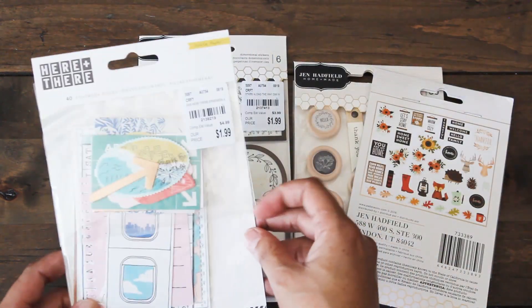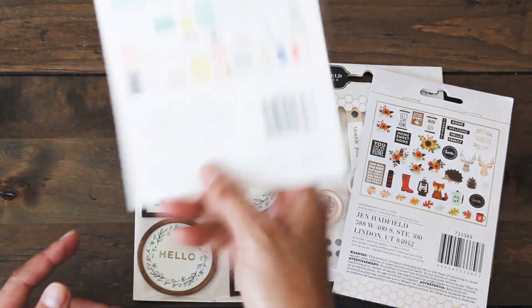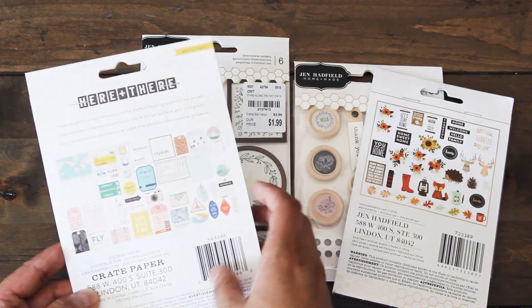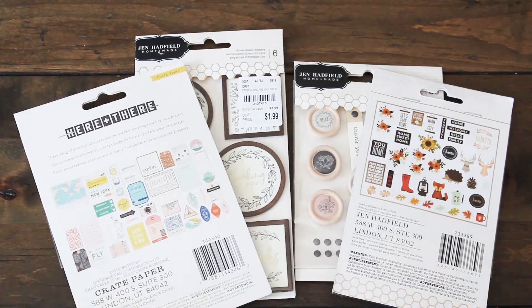Here's one from Crate Paper, called 'Here and There.' It's $1.99 for 40 pieces. I love that it has a city vibe and also a traveling vibe to it, so I'm excited to use this in my traveler's notebook. Love the color palette as well.